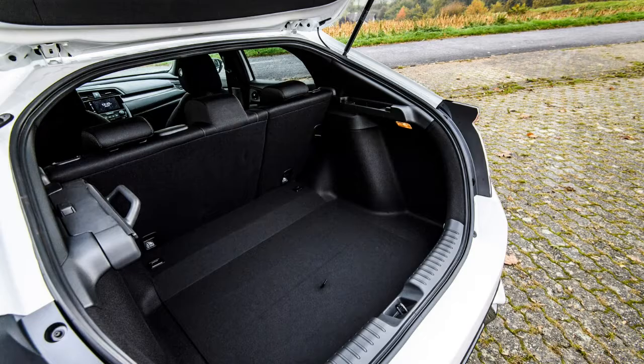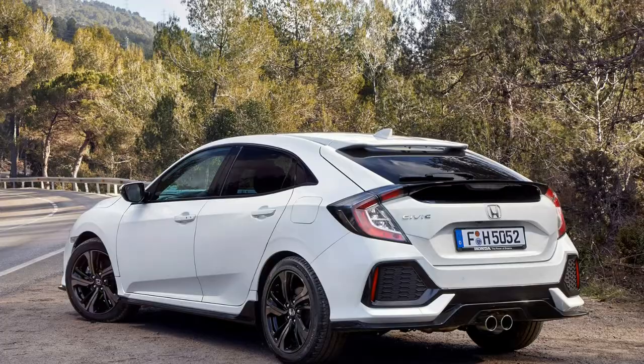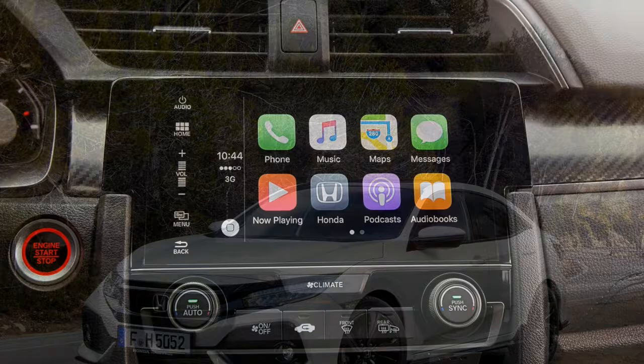The British-built Honda Civic hatchback is now in its 10th generation, and this time around it looks a whole lot more conventional, but still pretty wacky, than before. It's enjoyed the largest single-model development program in Honda's history, and unlike previous incarnations, it will be sold in essentially the same form around the globe.